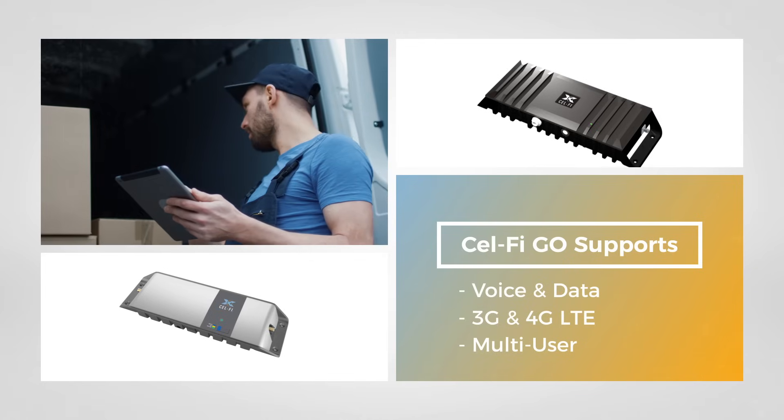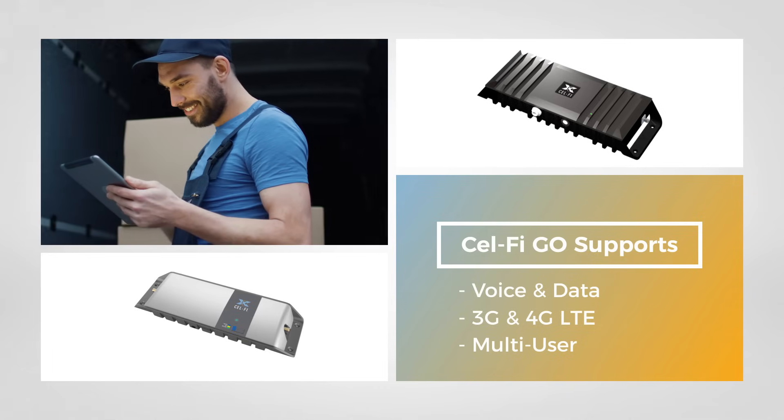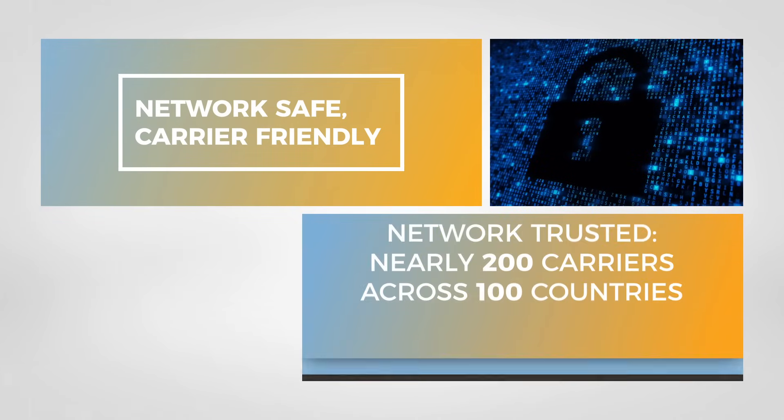CellFi GO supports voice and data, 3G and 4G LTE, including VoLTE. GO systems are unconditionally network safe and carrier friendly.